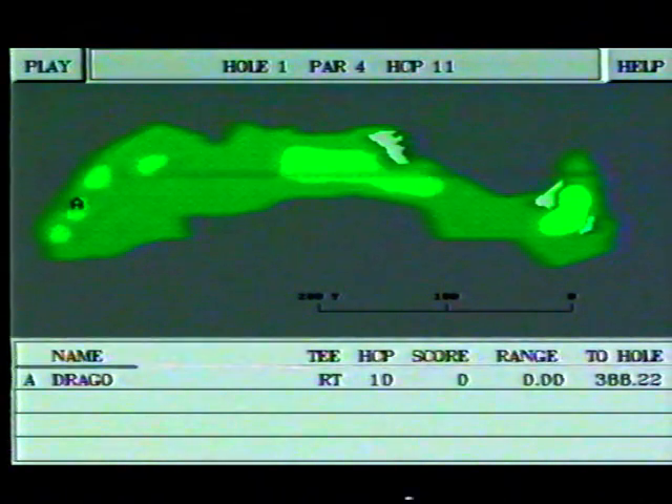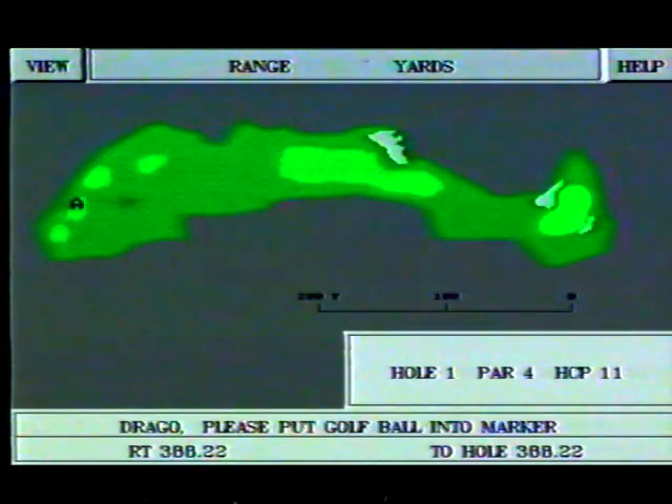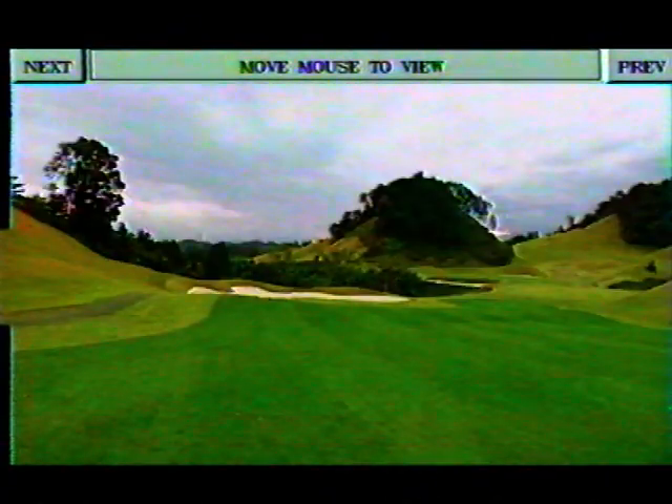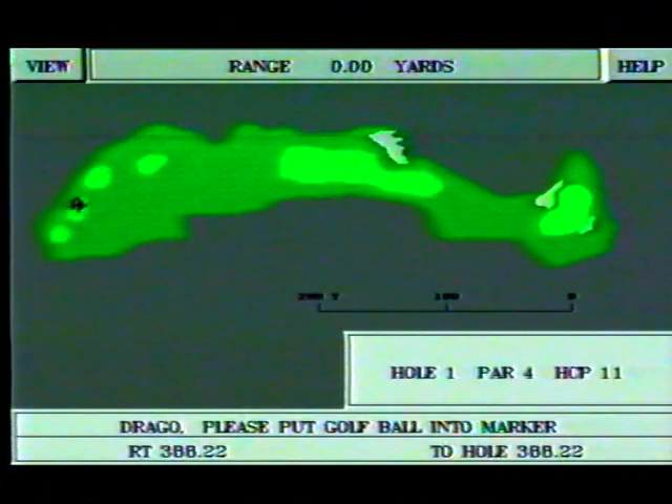Here we are on the hitting position. If you wish, you can see how distant from you is some place on the course, as well as what kind of situation is expecting you there for the next hit. These pictures are the same as you will see while turning your head around to track each possible direction of golf ball flight after the hit.